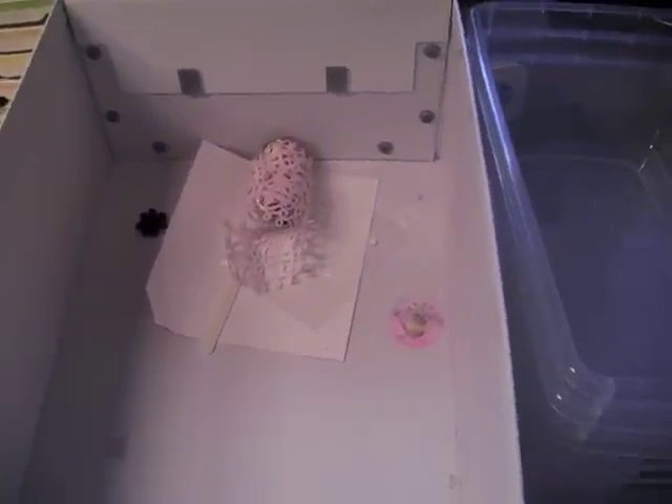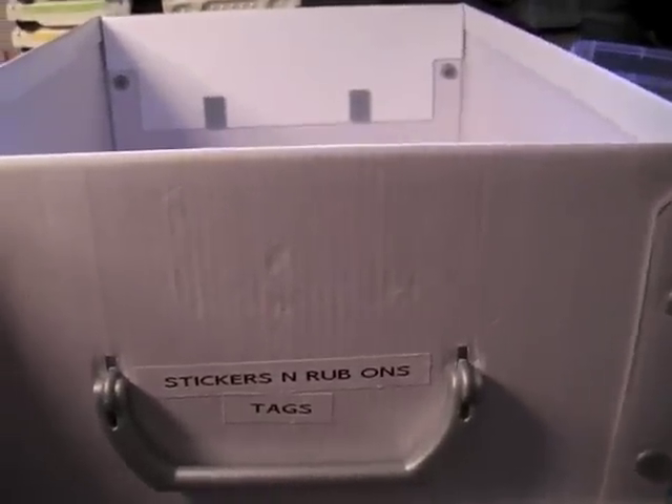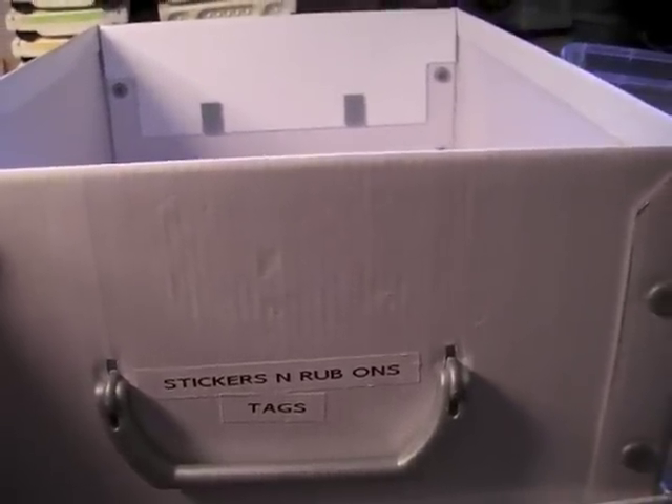These have all been stored and I'm pretty organized with things, but always room for improvement. This has just been a huge mess. This box is where they've all been stored and I've had to dig and try to find things. It's just labeled stickers and rub-ons and tags.